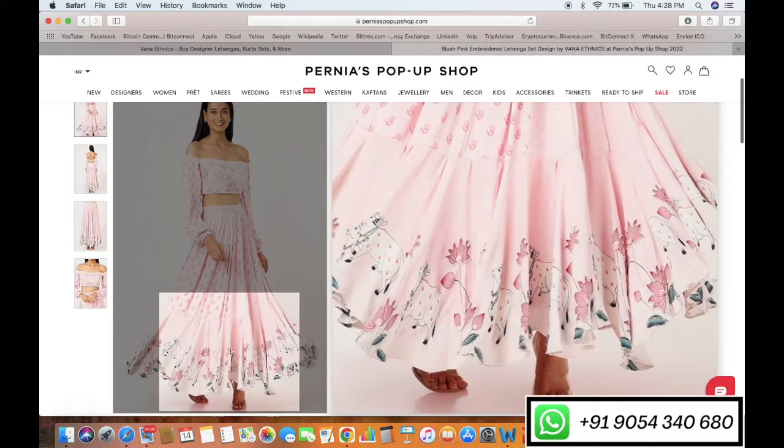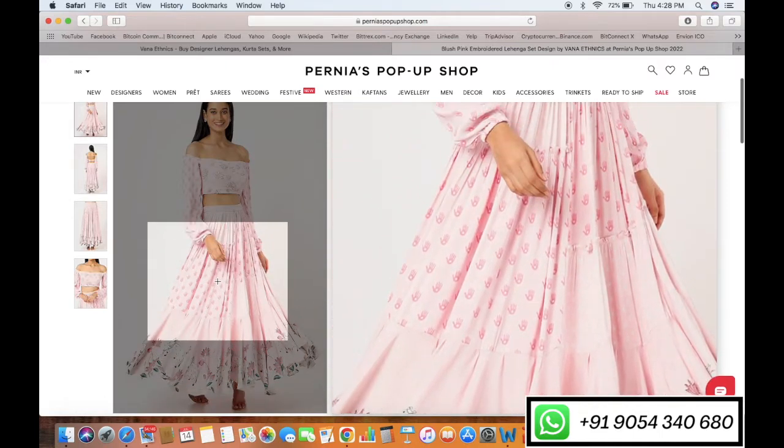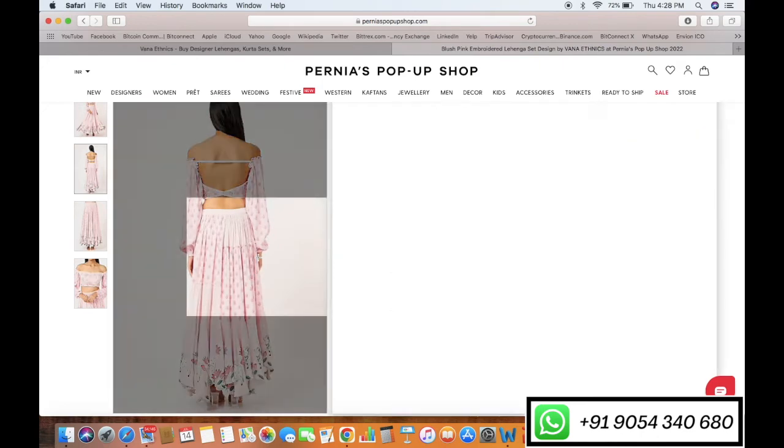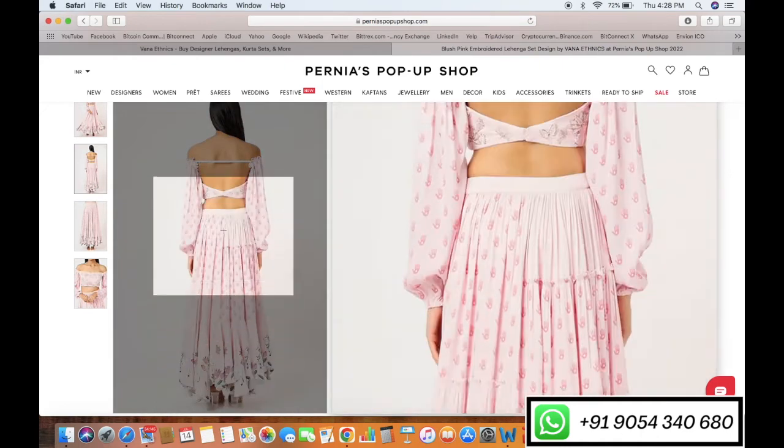The discounts are on now, so don't miss the opportunity. Now let me assist you to choose from our best outfits.